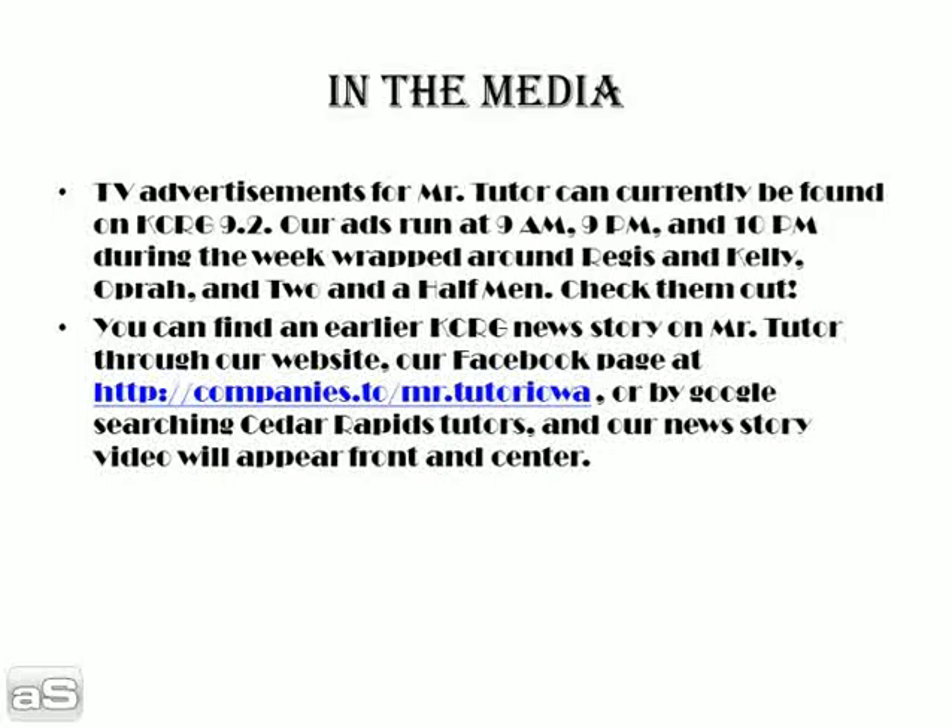Also, you can find an earlier KCRG news story on Mr. Tutor through our website, our Facebook page at http://companies.to/MrTutor, or by Google searching "Cedar Rapids Tutors" — our news story video will appear front and center.